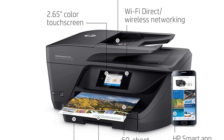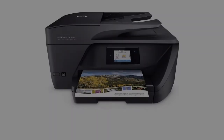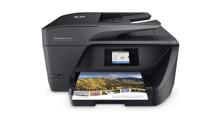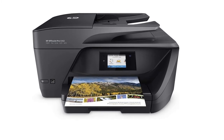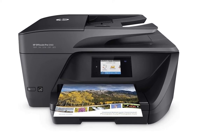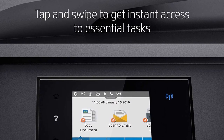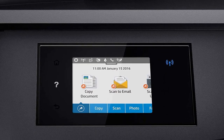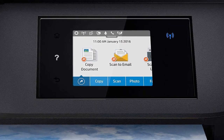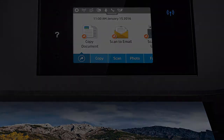The HP OfficeJet Pro 6968 All-in-One Wireless Printer gives you ease of printing. You can easily print from your smartphone, tablet, or notebook PC from anywhere, anytime. The printer also supports mobile printing. Significantly, the printer produces fast, quality, and professional color documents, and also saves paper, reducing additional costs.